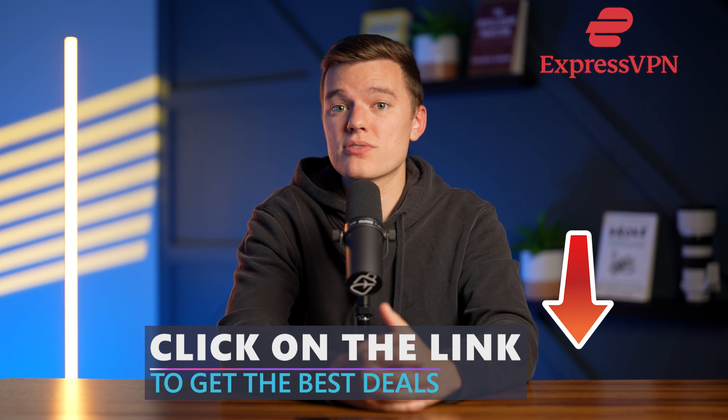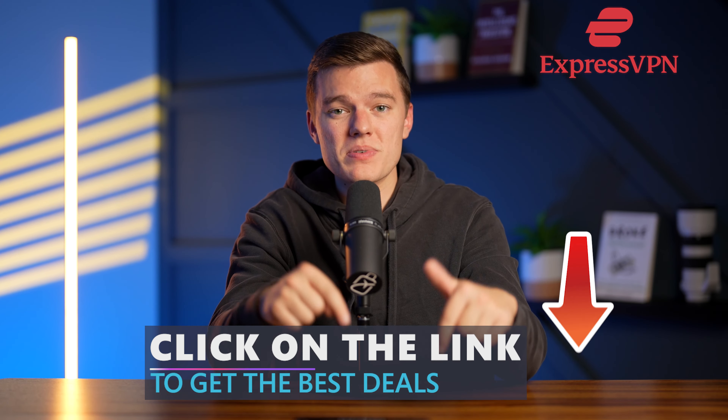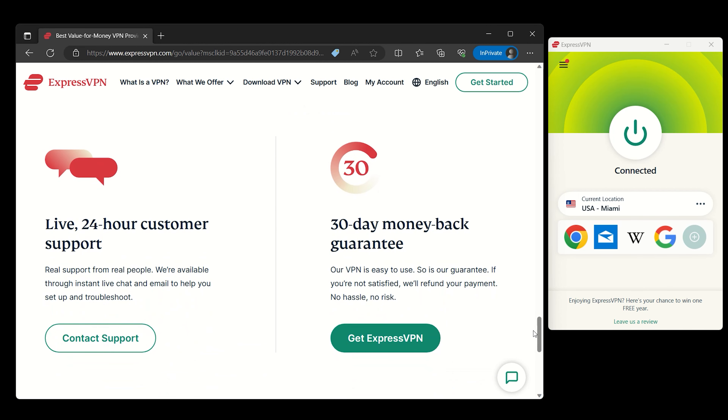If you're looking for a good VPN to use in China, we've left the best deals and discounts for ExpressVPN down in the description, along with the other platforms we've talked about earlier in the video. Don't forget that you can also take advantage of their 30-day risk-free money-back guarantee to try out ExpressVPN yourself and see if it works for you.